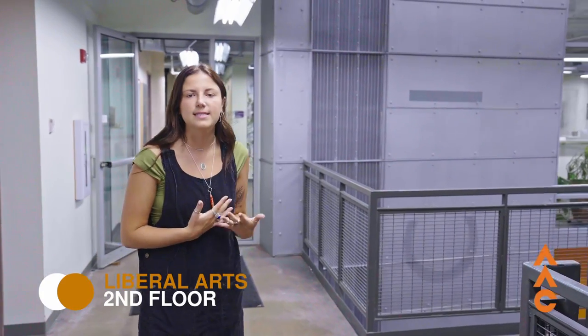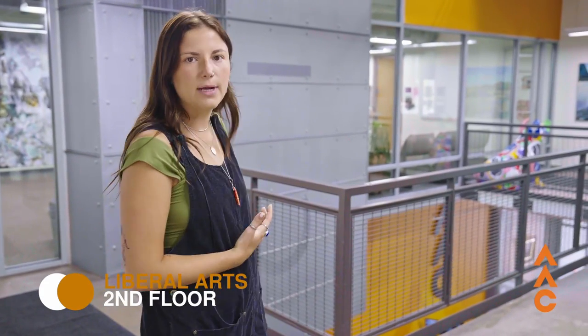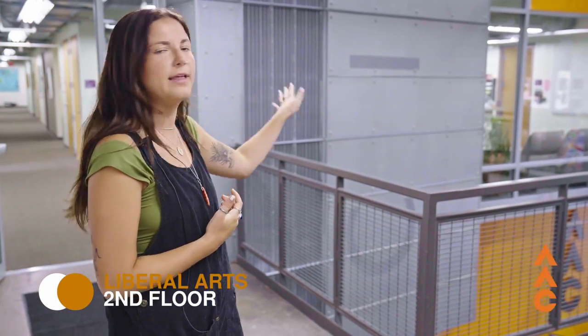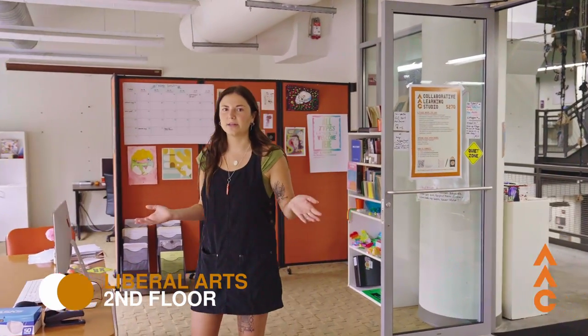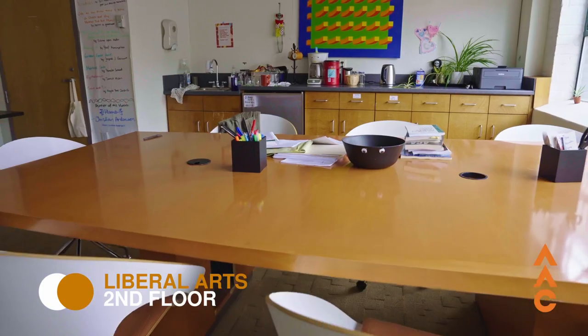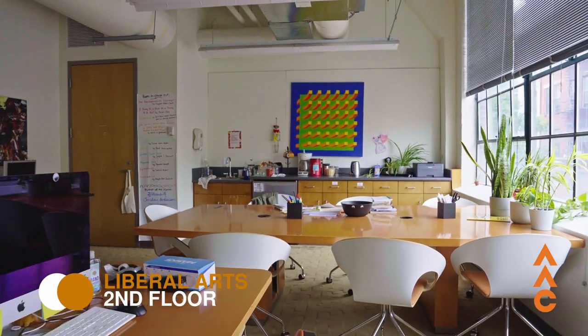Moving on to the second floor, this is where our business offices live. The first offices you might come across as a student are financial aid and the registrar on the left-hand side, while all of us in admissions can be found on the right-hand side. We're now in our collaborative learning studio, which is essentially a tutoring space where students can get help with any of their classes, whether they be studio-based or more academic liberal arts classes.